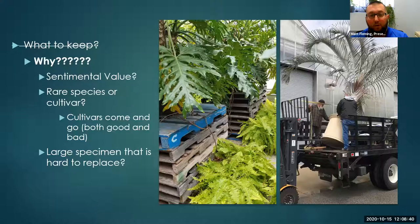Finally, maybe it's a large specimen that's going to be hard to replace — maybe a 30 or 40-year-old jade plant that you're not just going to find at a local garden center. The left picture shows how I try to utilize all the space in the greenhouse: I stack big philodendrons on pallets, then put ferns underneath because they don't mind the shade. On the right is a 20-foot tall triangle palm — we're not going to Home Depot to get another one of those come spring, so that's something we keep year to year.